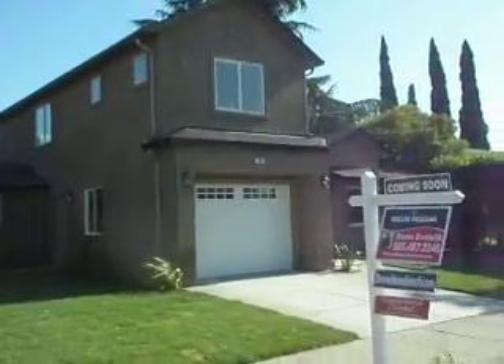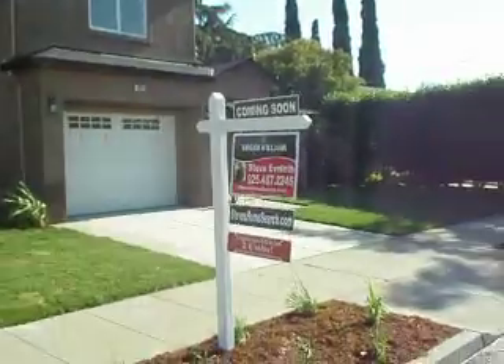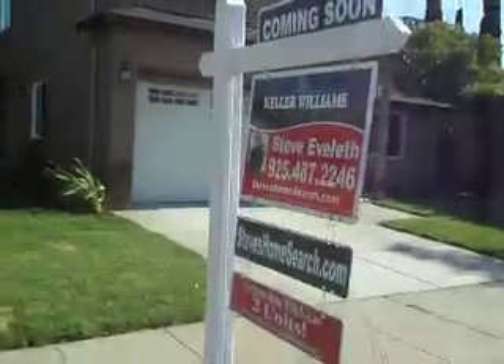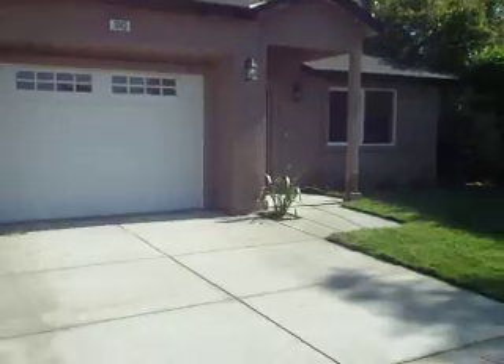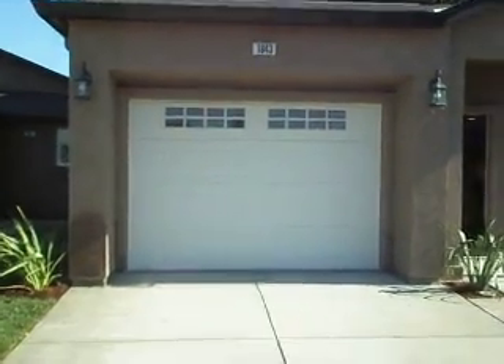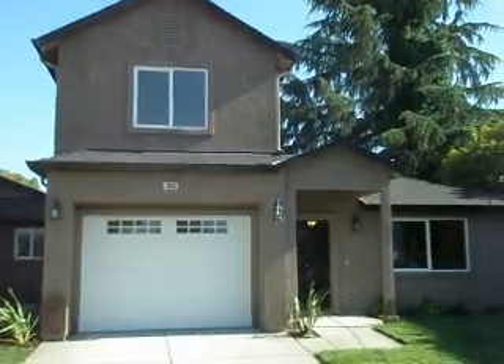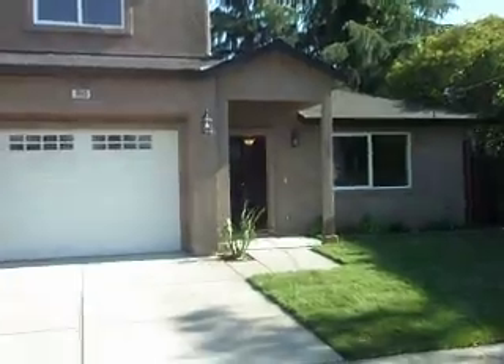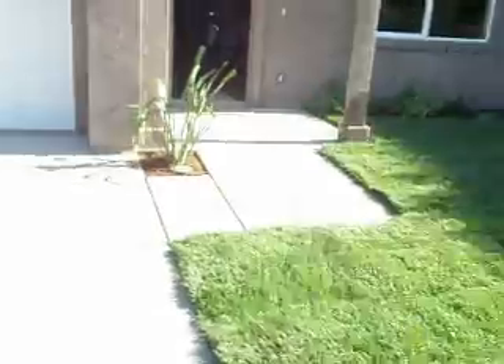It's getting kind of windy out here, so let's go ahead and take a preview of the house. Here is the front of the home — that's the main unit, and this is the second unit. As I mentioned, both have separate addresses. We've got an oversized one-car garage, a little bigger than average. You can see the brand-new stucco coat. Excellent landscaping — new sod and a beautiful concrete job walking up here.